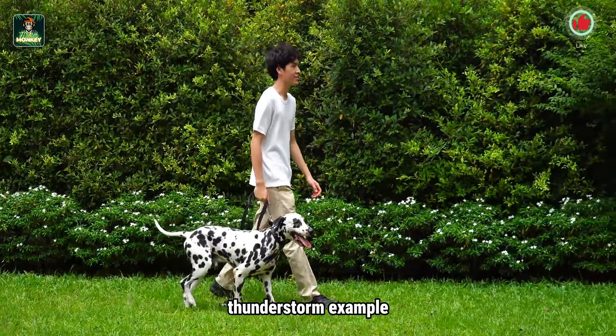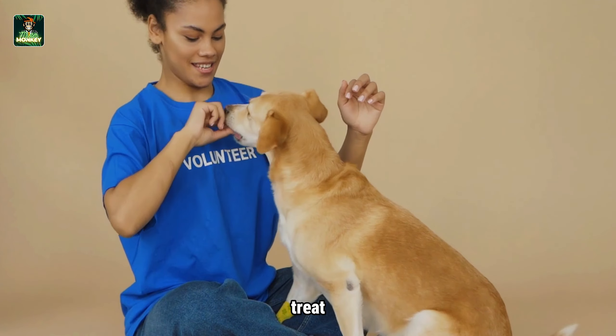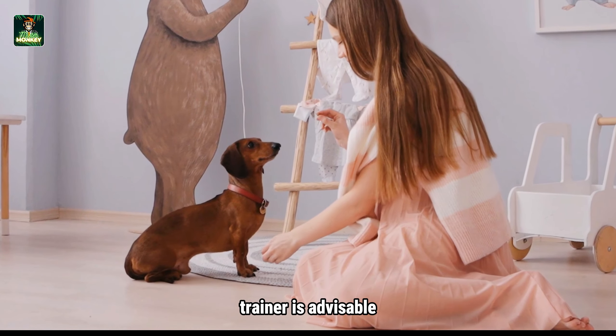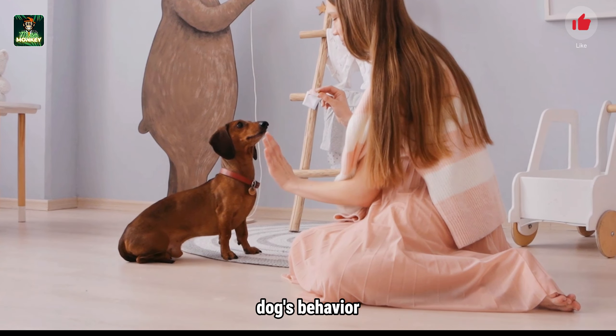Finally, positive reinforcement plays a crucial role in the training process. Always reward your dog for facing their fears, whether it's through verbal praise, a gentle pat, or a tasty treat. This encouragement reinforces the positive associations we've worked hard to build. It's important to acknowledge that some fears may be deeply rooted or stem from traumatic experiences. In such cases, seeking professional help from a certified animal behaviorist or skilled dog trainer is advisable.